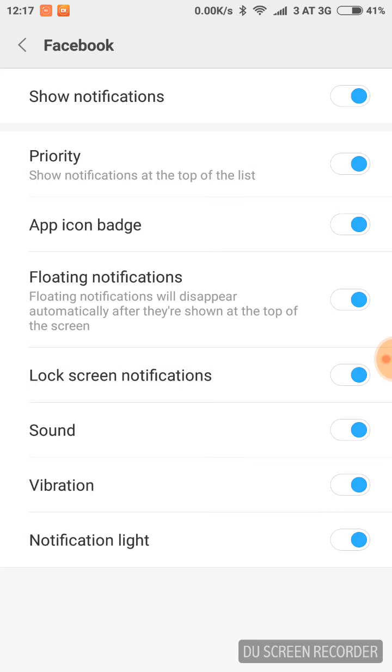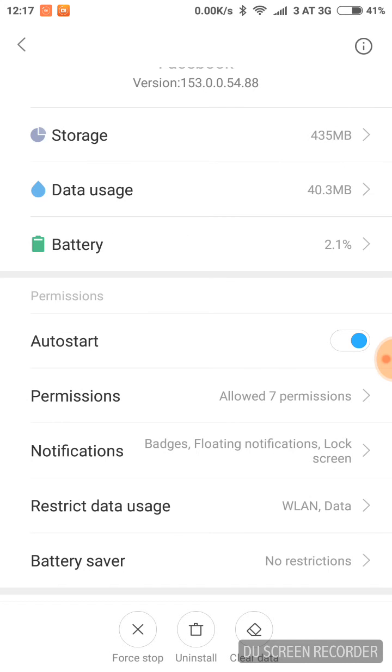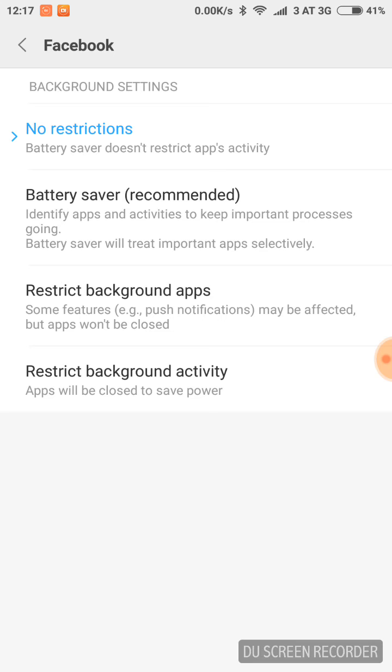Allow all the notifications. Finally, go to Battery Saver and choose No Restrictions, so the app can run in the background and not be closed by MIUI.